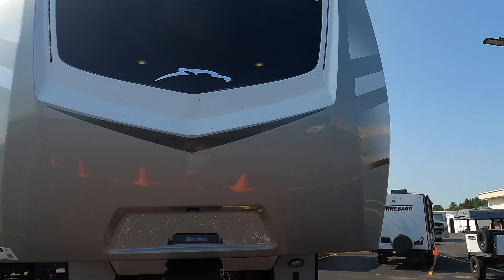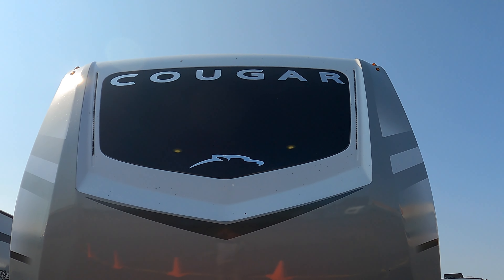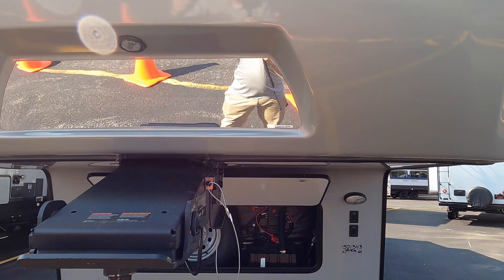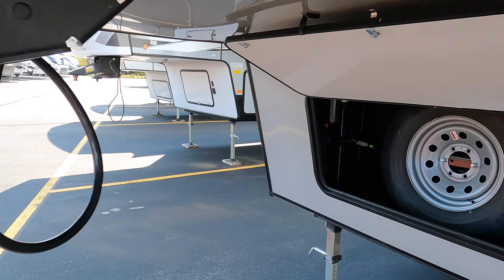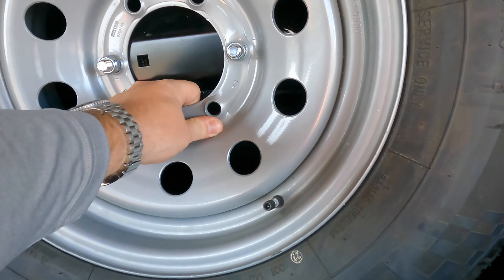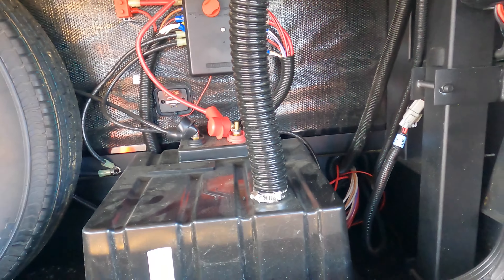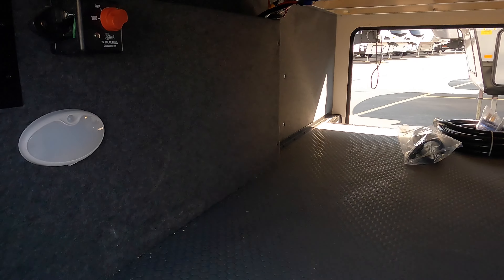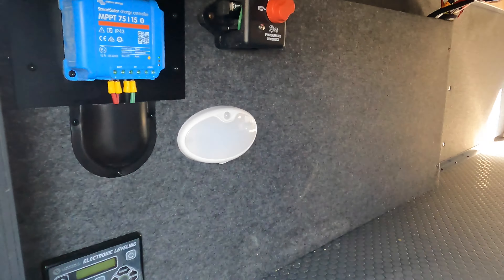Starting up front, you can see the new Cougar logo on the front cap — really cool feature. You've got a mirror sticker here for backing up and hooking up the hitch. Up front in the storage you have your spare tire, which bolts in solid. You've also got batteries on board, a power switch to kill them when not in use, and auto level on this unit.